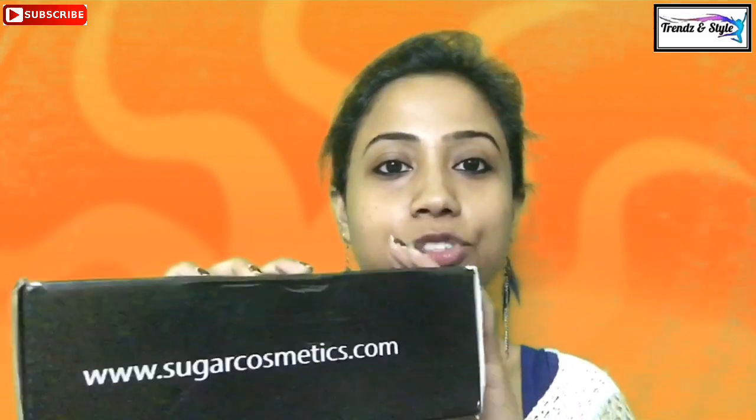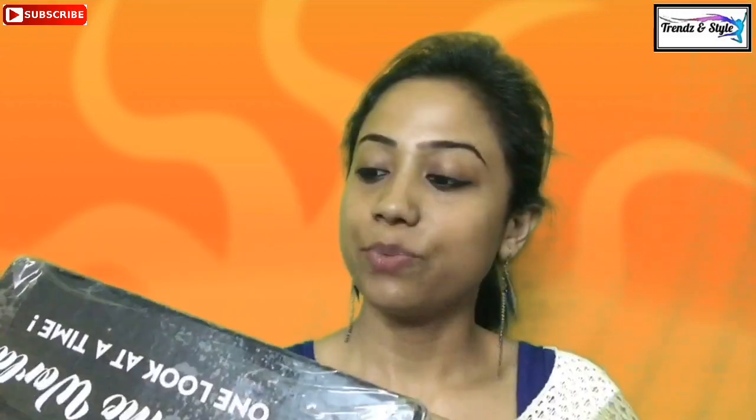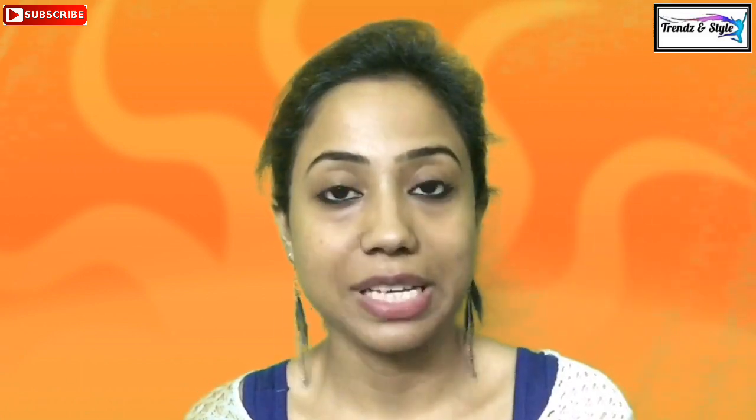Here is www.sugarcosmetics.com — that is the link from where you can purchase this box, and this box retails for 999 rupees. You have to choose from categories which are fixed, like one nail polish, one kajal, one liquid lipstick sample, and it's a Vivid Pout Time lipstick. Those categories are fixed.